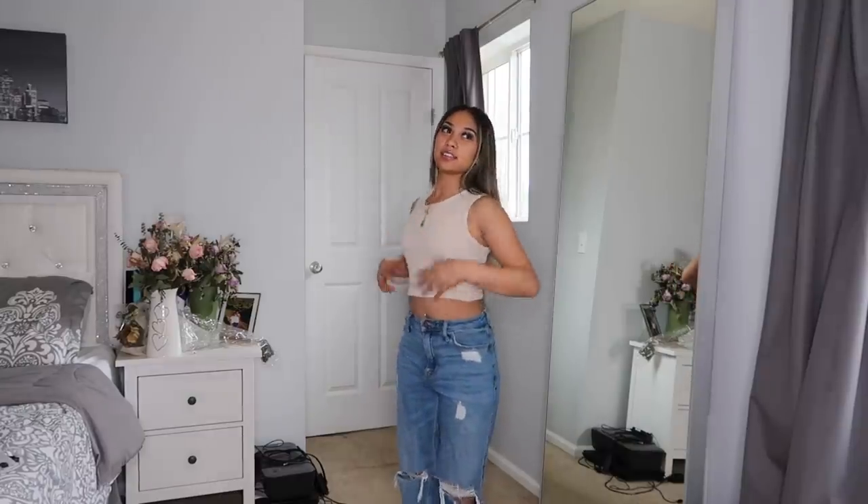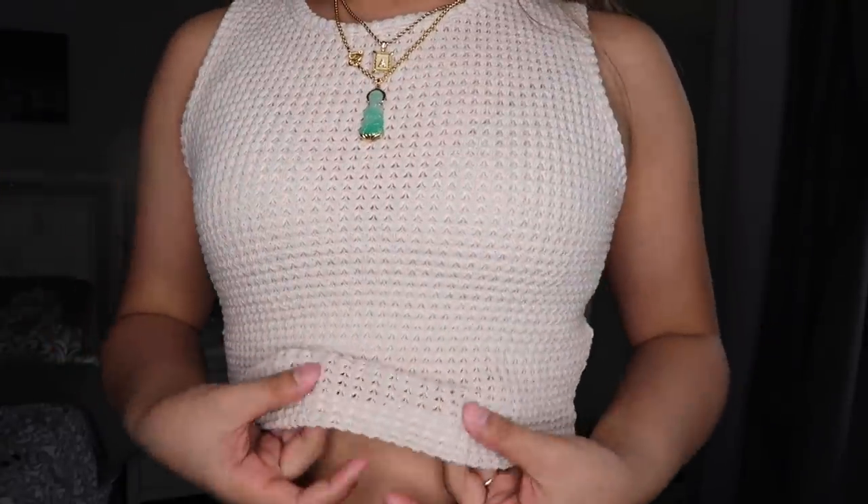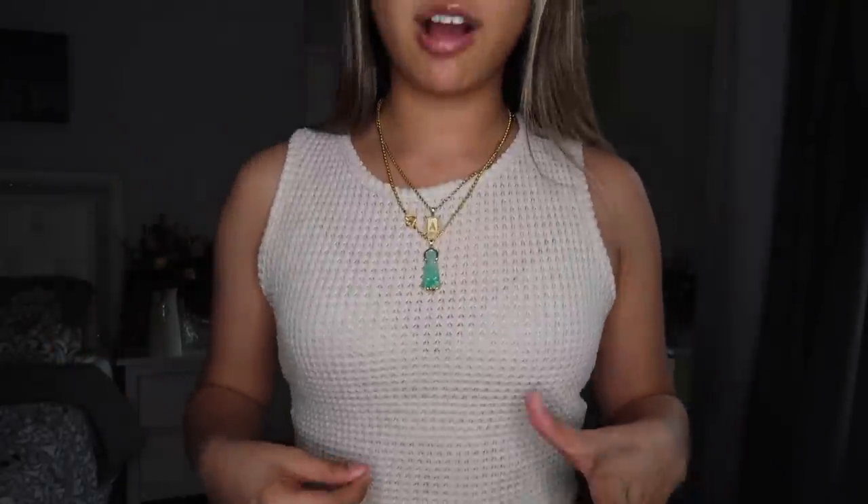This next top is a bit see-through, but I'd probably just wear a bralette under it for that layered effect. It's giving me very much beach vibes with the material — like a cover-up, you know. Obviously see-through, but the material and vibe are cute.